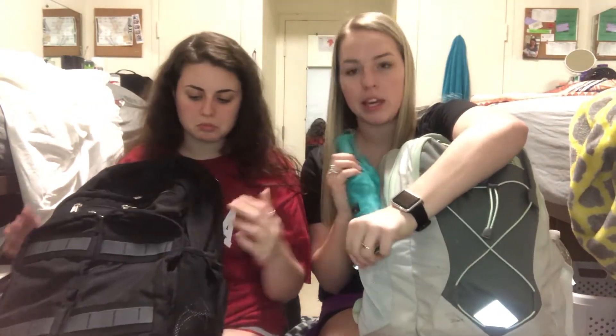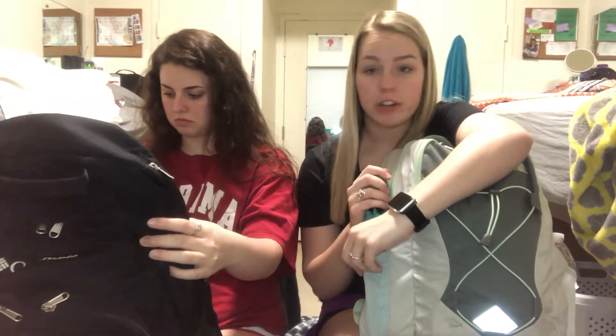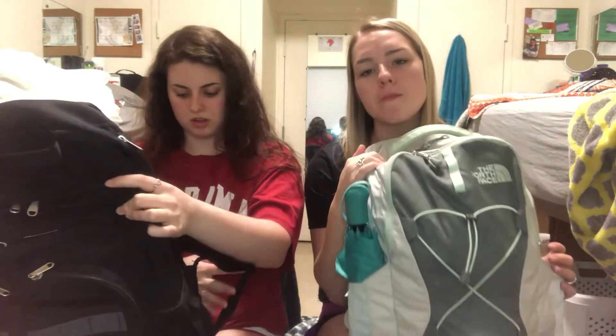My backpack is a North Face Jester. On the sides where water bottles go, I have an umbrella on one side because it's so unpredictable here — I learned really quickly to keep an umbrella in there. Then on the other side I just have a water bottle.